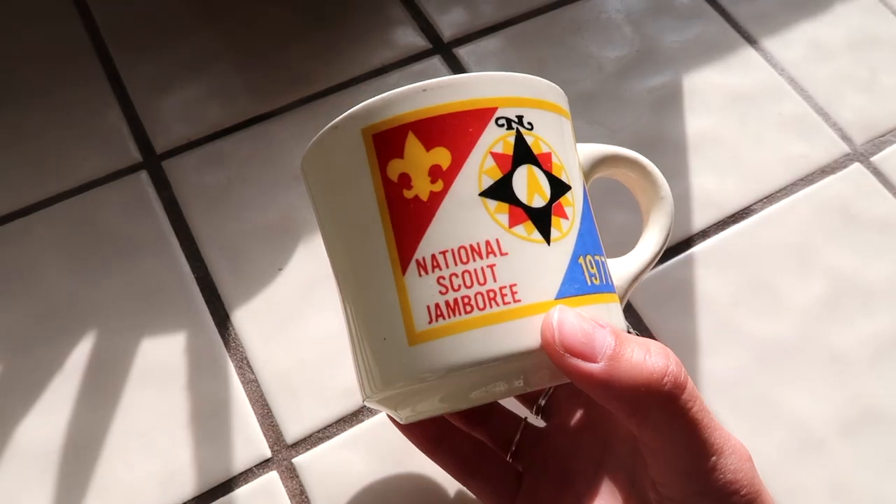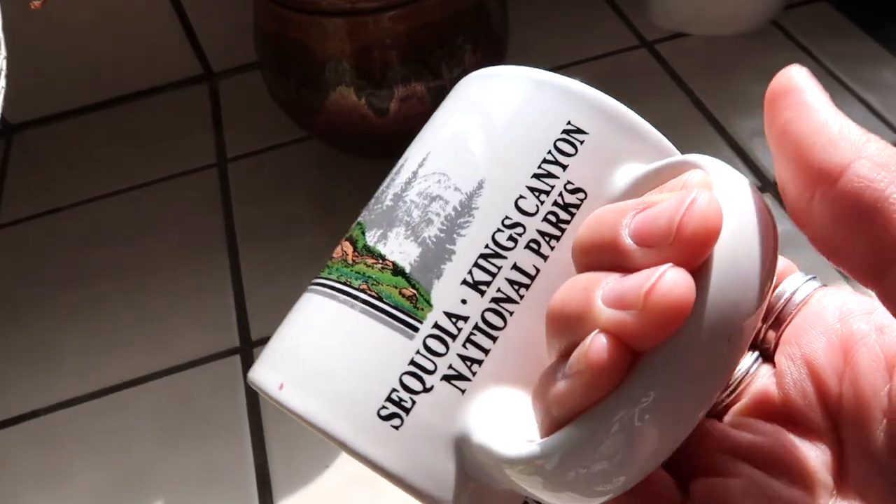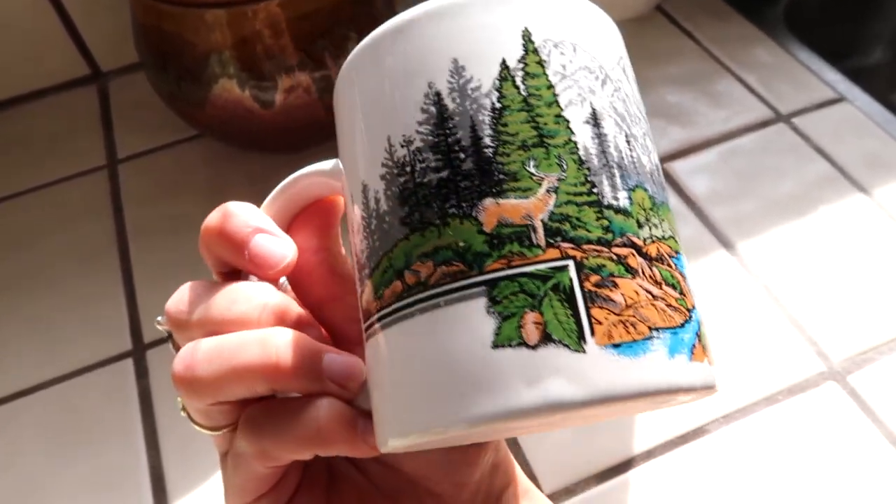At the thrift store I found two mugs - a Boy Scout National Scout Jamboree 1977 mug, I love finding vintage Boy Scout stuff, and a Sequoia and King's Canyon National Park mug. I love finding national park mugs. That is the end of this thrift with me and thrift haul! Let me know in the comments if you like me including the thrift haul or prefer separate videos. You can also follow me on Instagram and check out my Etsy where I sell some of the vintage items I find. Hope you guys have a great day!